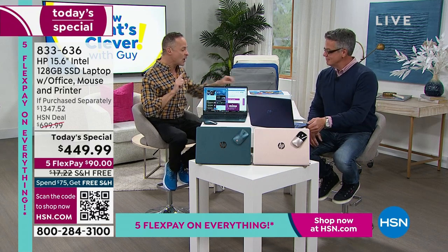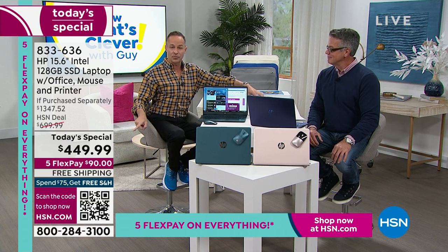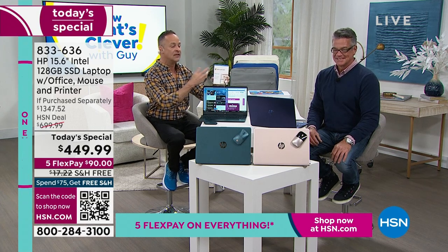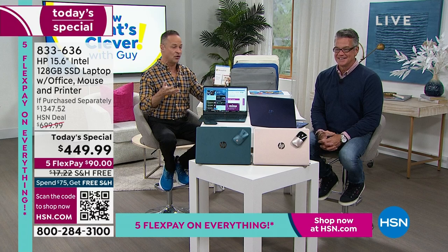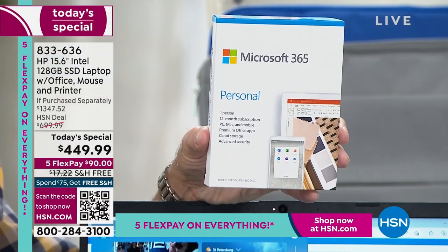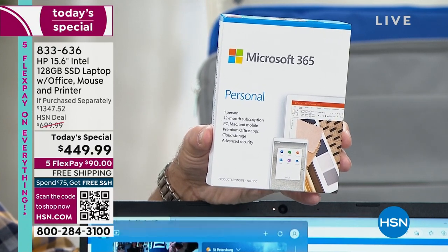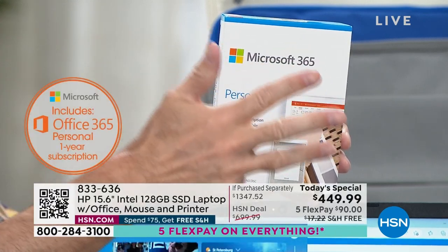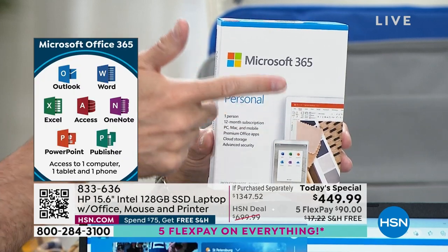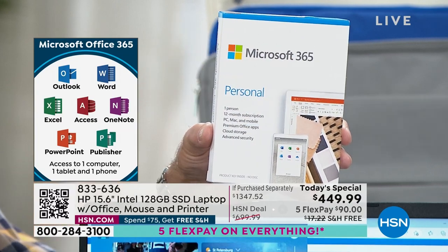We're also including Microsoft 365. Normally you'd see two price tiers — with or without Microsoft Office 365, which costs about $69 on the Microsoft site. Today we're just throwing it in for everyone. That's Microsoft Word, Excel, PowerPoint, Outlook, Access, OneNote, and Publisher — full versions for a full year for your computer, tablet, and smartphone.